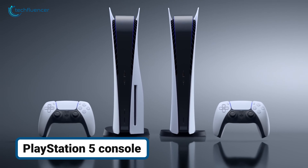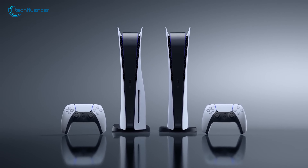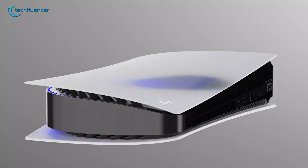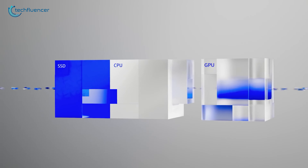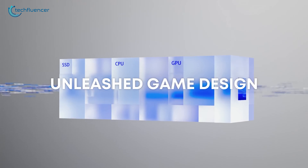The PlayStation 5 redefines the gaming experience by tackling one of the biggest problems of modern consoles: long load times. With its highly efficient SSD, the PS5 dramatically reduces loading times to ensure you're spending more time immersed in your games and less time waiting. Beyond speed.